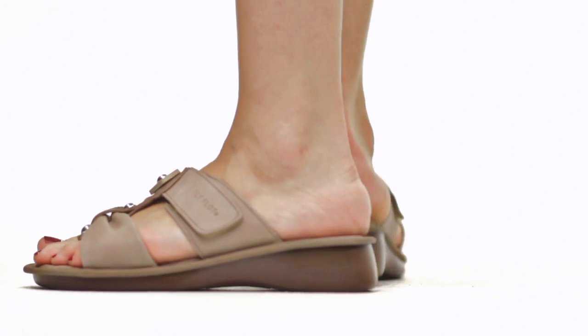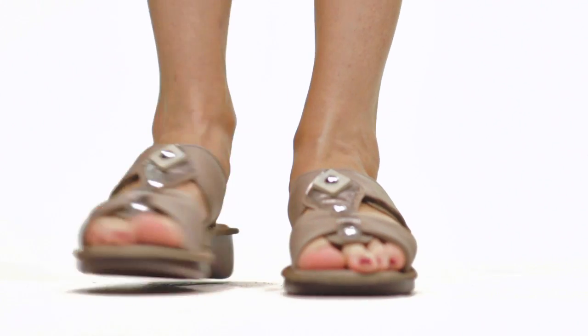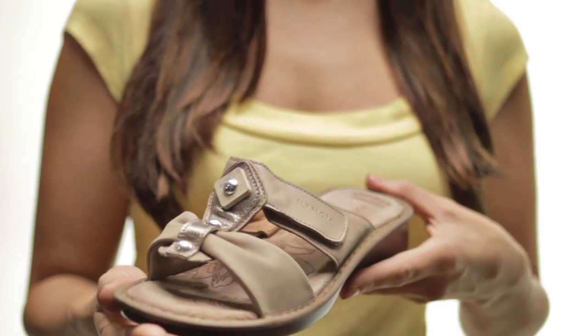An adjustable velcro strap means you'll have the perfect fit every time, while the cinched toe strap adds a glimpse of your girly personality. The padded leather footbed gives you all day cushion and comfort,